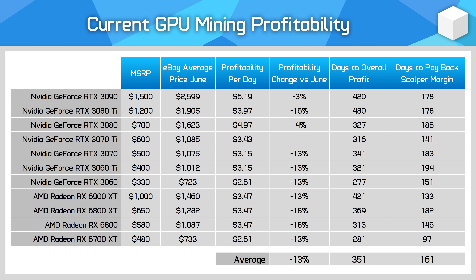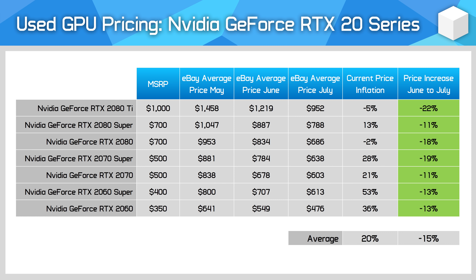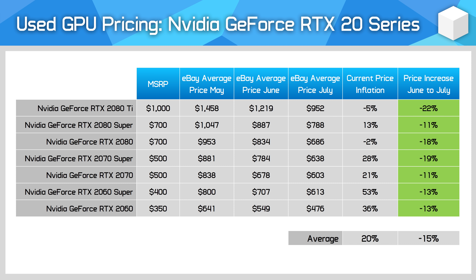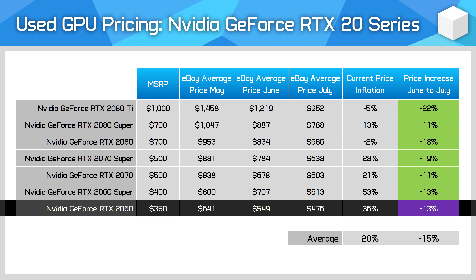Used GPU prices have also fallen in the past month at a similar rate to current generation cards. NVIDIA's GeForce RTX 20 series has fallen in price by 15% on average, with notably higher declines for cards like the RTX 2080 Ti, which now sits below its $1,000 MSRP. However, people interested in prior generation GPUs at the lower end aren't so lucky — the RTX 2060 is still very inflated, with an average sale price of $476 compared to its $350 MSRP when it launched two and a half years ago.